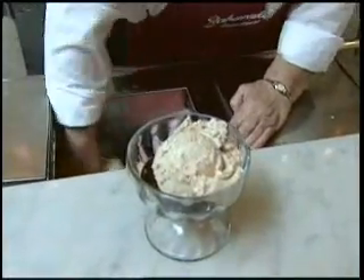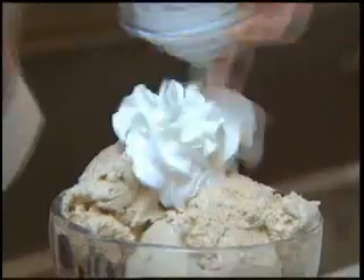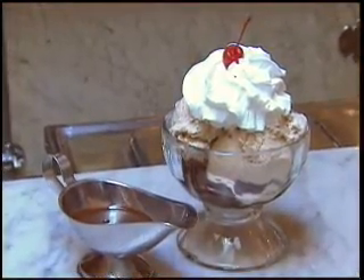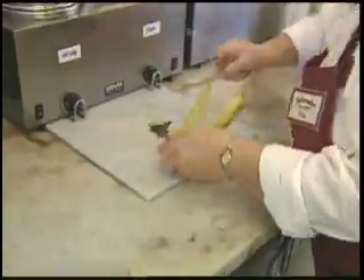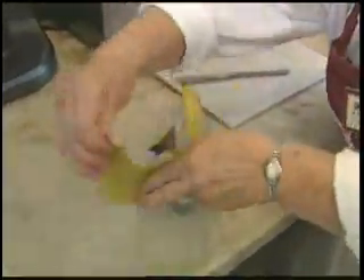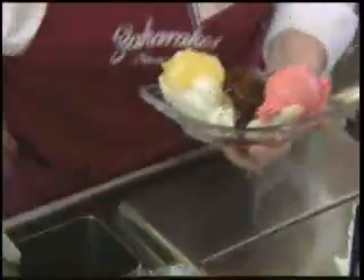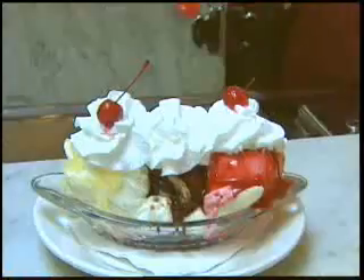And if you want something totally ridiculous, Tony's got you covered there too. The brownie sundae has two scoops of butter pecan on a warm homemade chocolate chip brownie smothered with hot fudge, whipped cream and a cherry. The banana split has two scoops of vanilla, chocolate and strawberry nestled in a split banana and is lavishly decorated with pineapple, strawberry, chocolate syrup, whipped cream and a cherry.